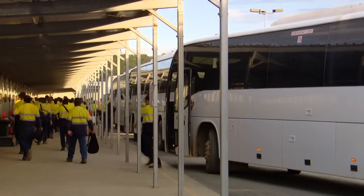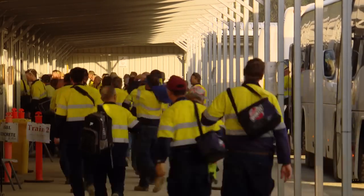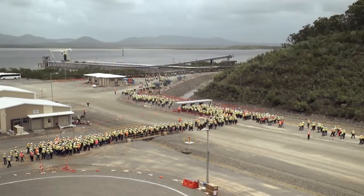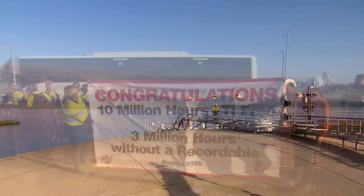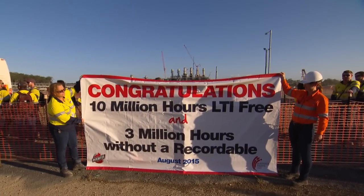When we were running at peak with about 4,000 people, we were bringing a thousand people every day on the ferry. Safety is certainly one of ConocoPhillips's core values and also for Bechtel, and we've worked really hard to make this job site as safe as possible to ensure people go home safely every day. We did have a run of over 10 million man-hours without a lost-time injury on a job site with 4,000 people, and I think that's an incredible achievement.